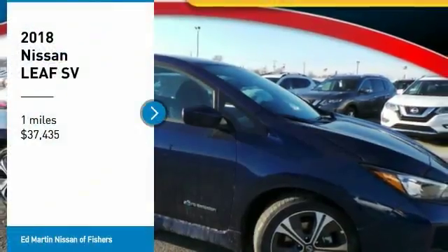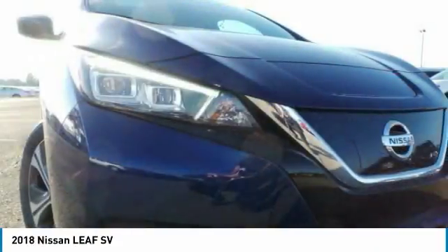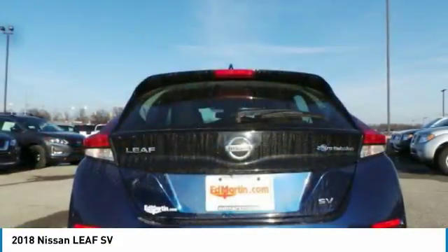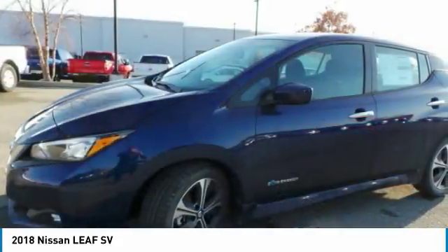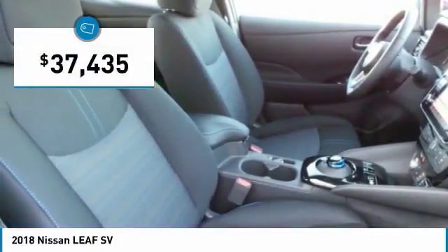Come test drive the 2018 Leaf. The Nissan Leaf, our leading environmentally friendly, affordable family car, is an electric car you can truly feel good about driving. Zero emissions plus zero gasoline equal more green on the road and more green in your wallet, and is priced below $40,000.